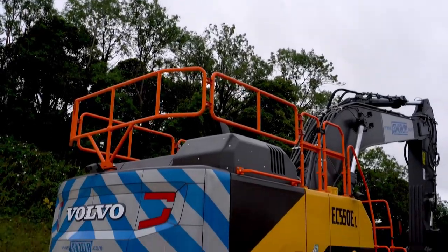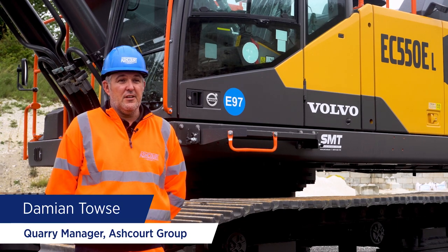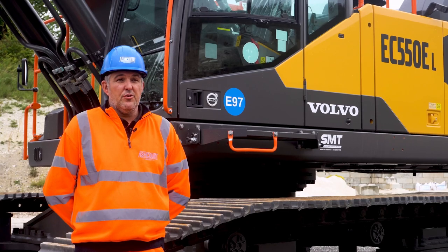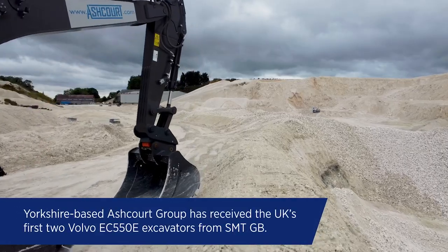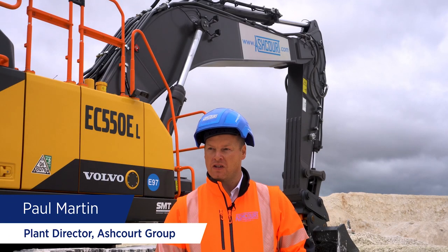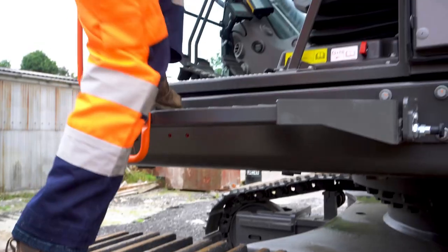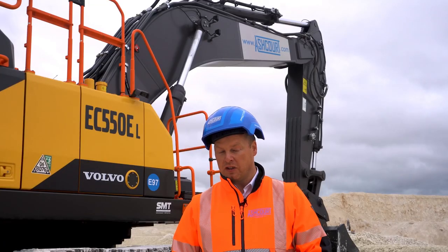This is one of our new 550E Volvo machines and it will be the first time we have driven the machine in the quarry — first time I've operated it. We're hoping for better production and fuel consumption. When we looked at the market and the specification, the development with the new hydraulic system, new electronics, and new engine technology, we made the decision to order two.